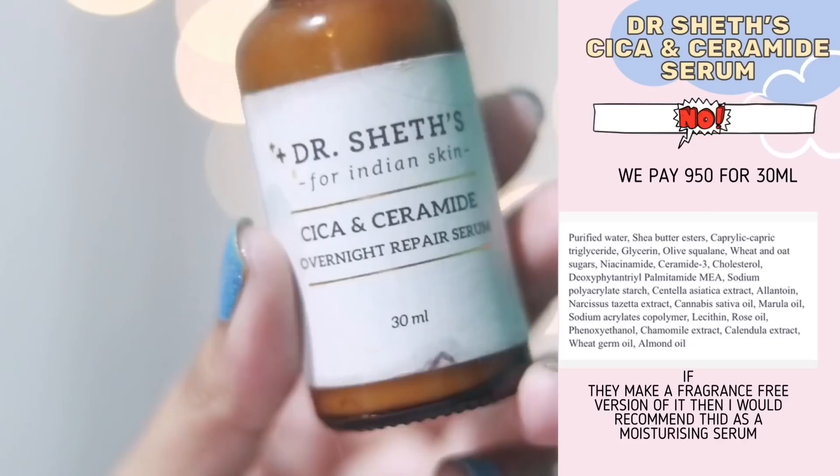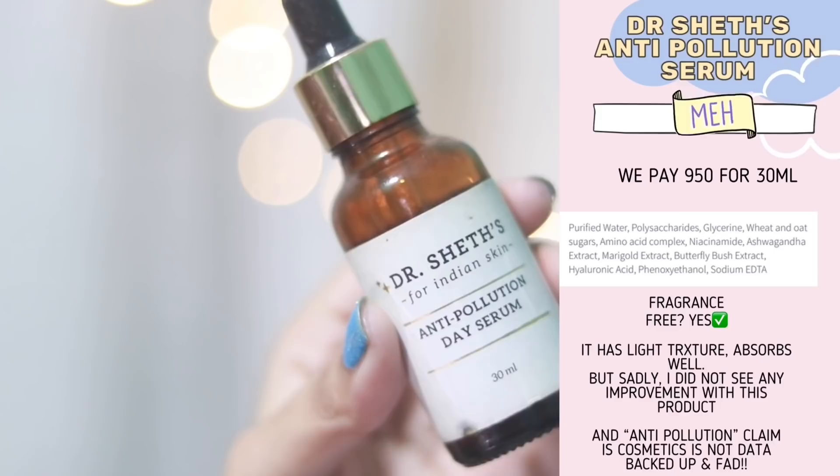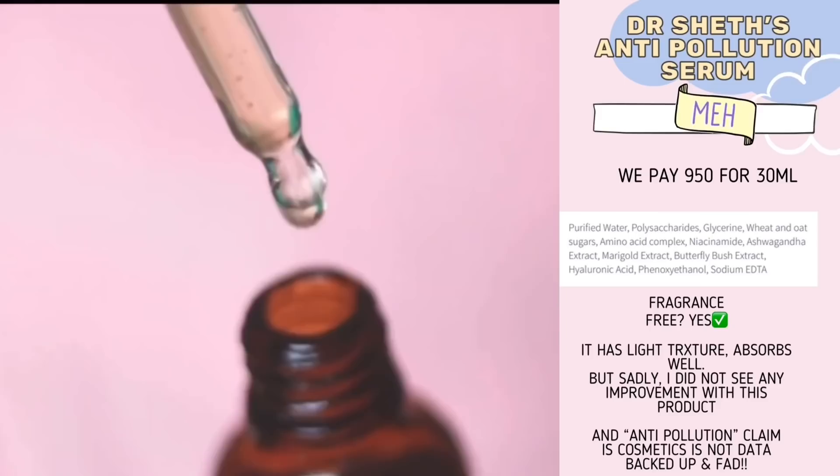I've tried two serums from Dr. Jart. The cica serum — I actually like it, minus the essential oil in it. If they reformulate without the essential oil or come out with a fragrance-free version, I would recommend it. I also tried their anti-pollution serum — this is fragrance-free but didn't do anything for my skin. I like the ingredients but the performance was disappointing, so not going to buy this again.